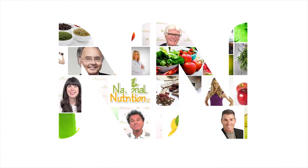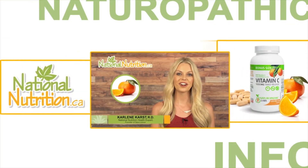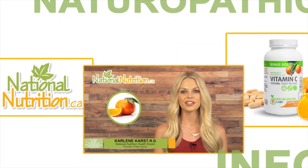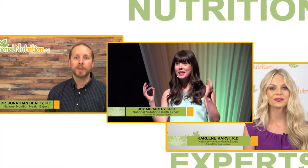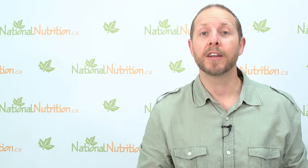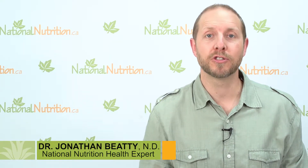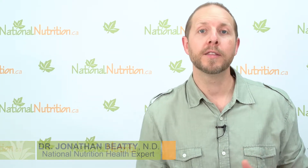National Nutrition natural health reviews — three minutes of the latest naturopathic info with Canada's leading nutrition experts. Watch, learn, and get healthy naturally. Hey there, naturopathic doctor here, Jonathan Beatty, health expert with nationalnutrition.ca.